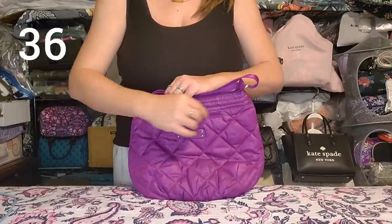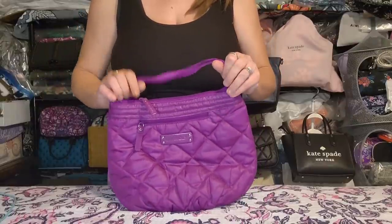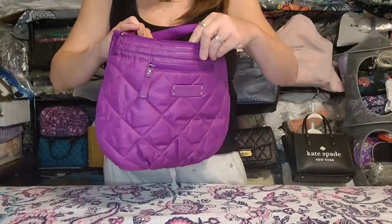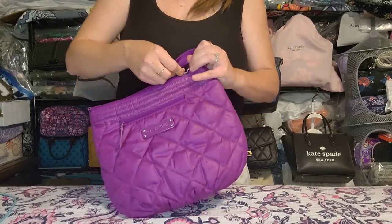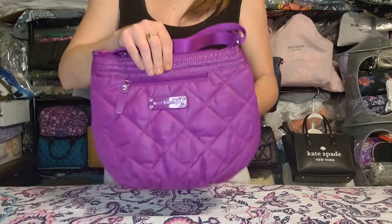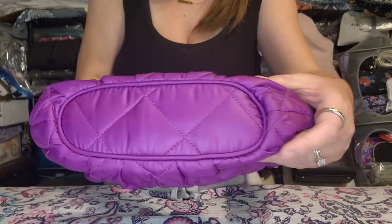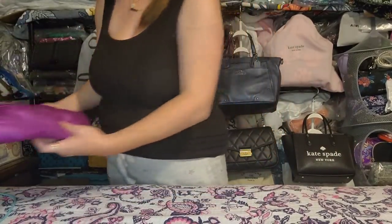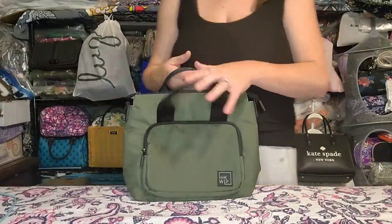Next up is a purple-magenta Vera Bradley nylon bag. It has a zipper pocket on the front, fully adjustable (not removable) strap, top zip closure, and two slip pockets on the inside. I used it a couple of times but can't see any wear or issues. There may be a stray thread here or there — that's just common with Vera Bradley.